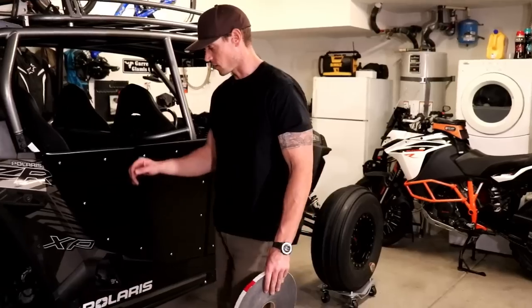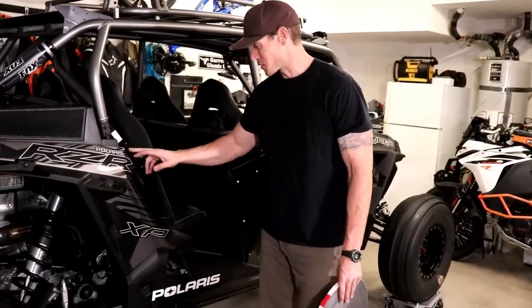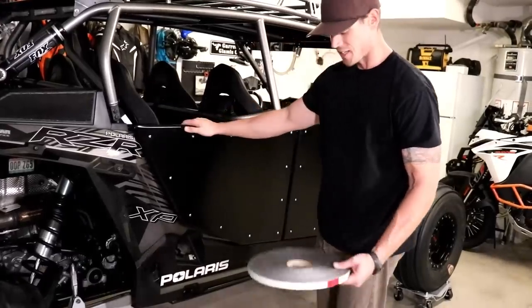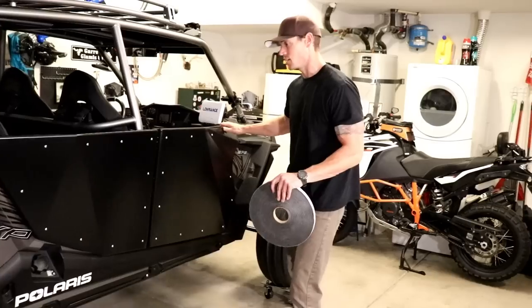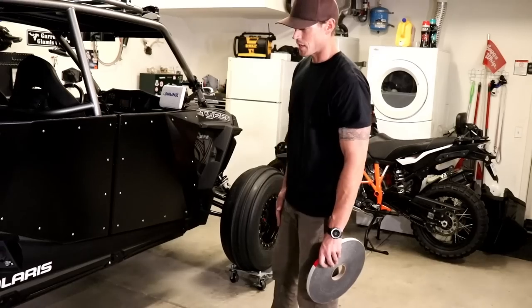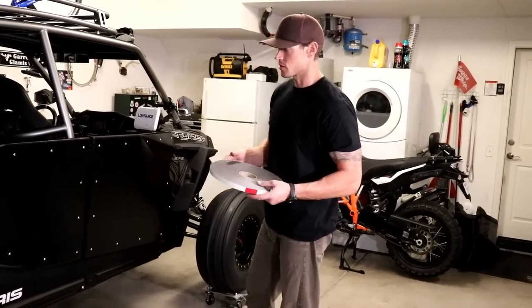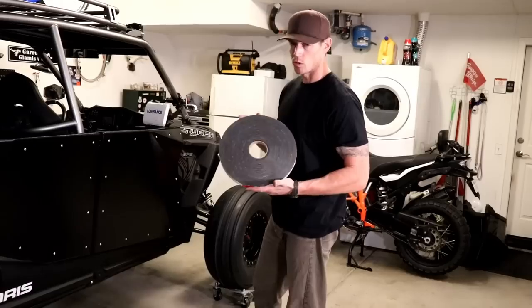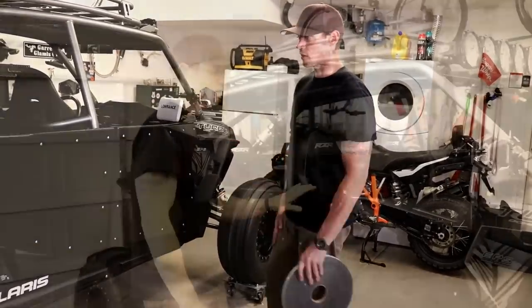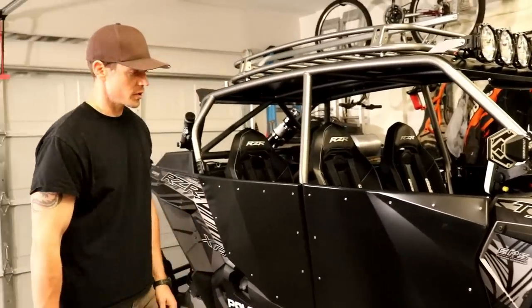They also provide padded tape in the box. Per the one-page instructions found online, you put it along the body where the door makes contact. We're going to skip this because everything is really snug with no play when the doors are shut — not worried about it rubbing while driving. It would be case-by-case: if you install the doors and get a little rattle or jiggle, you can use this tape to pad that out.